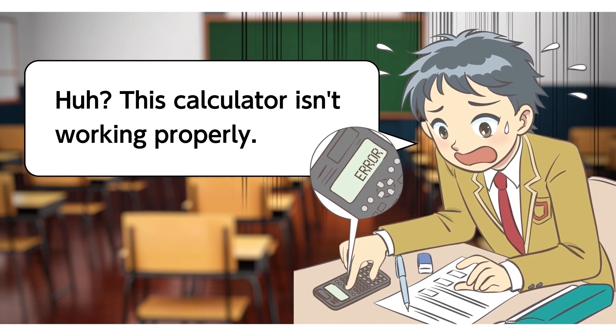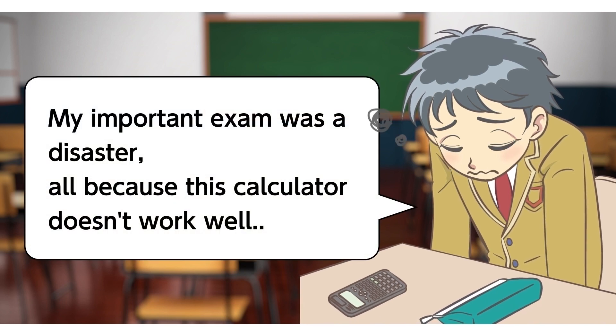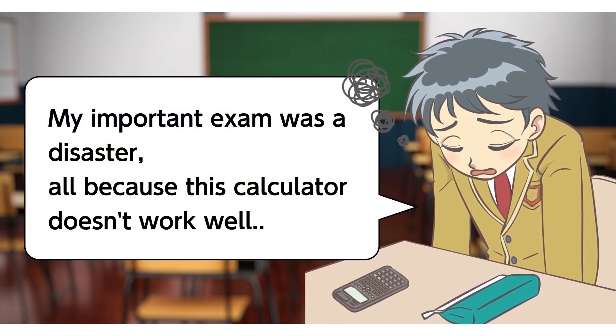Huh? This calculator isn't working properly. How was your exam today? My important exam was a disaster — all because this calculator doesn't work well.